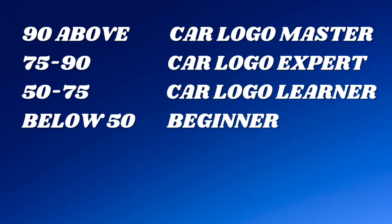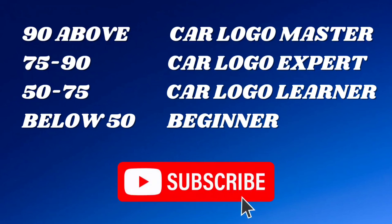Grab a pen, keep your score, and let's see if you can identify them all before time runs out. Before that, subscribe to my channel for more challenging quiz videos. Are you ready? Let's hit the road and get started.